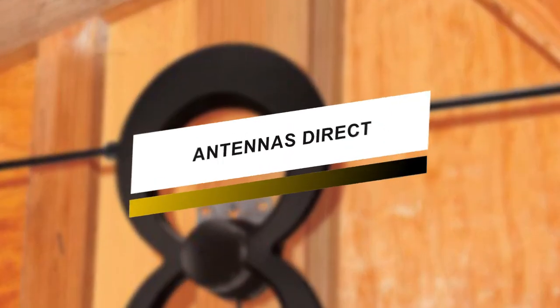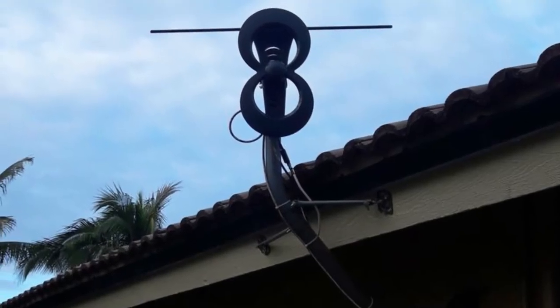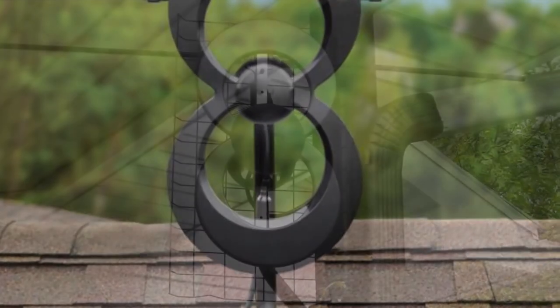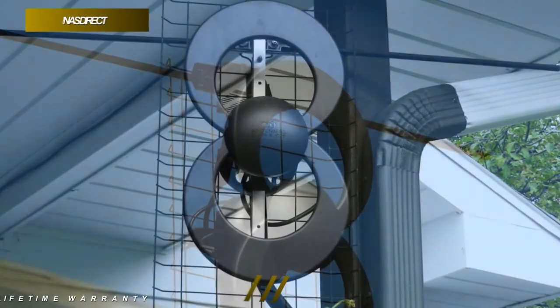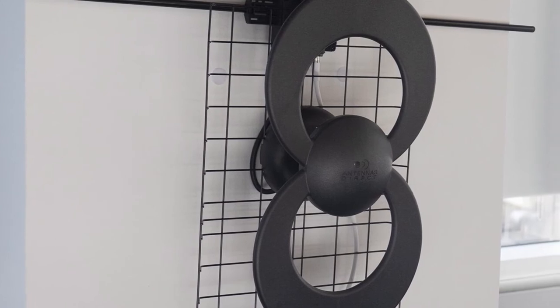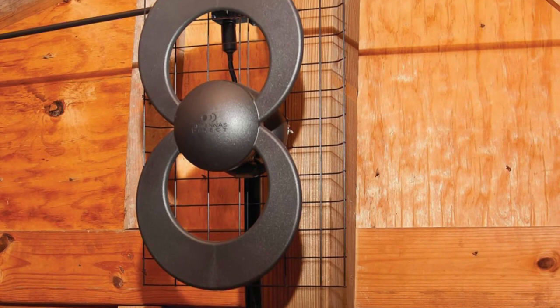Coming up next, we have a versatile model for you. This ClearStream antenna comes with patented technology to receive TV signals up to 60 miles away from the broadcast tower. With Full HD 1080 resolution, it can receive both VHF and UHF signals to deliver HD channels without a cable package. Its multi-directional design helps in optimal performance and eliminates the need for frequent adjustments. It is ideal for suburban area installations, and its package includes the ClearStream 2V antenna, mount, all-weather mounting hardware, and instructions.